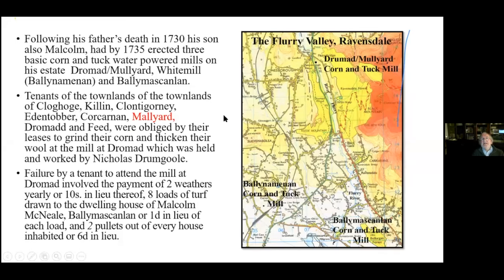Malcolm McNeill died in 1730 and was replaced by his two sons — Malcolm and Daniel. Malcolm built three mills on the Flurry Valley: one in Drummond Moliard, a corn and tuck mill; one in Ballyiminan, a corn and tuck mill; and one in Ballyscannery. A tuck mill is a mill for fulling wool — for tightening and making wool more pliable and adaptable for use in clothes. It was a very important part of agricultural life.